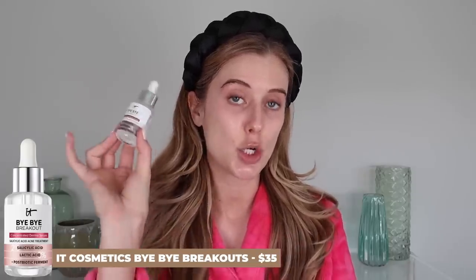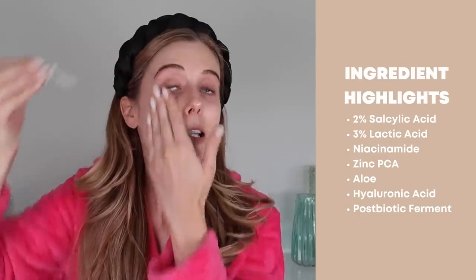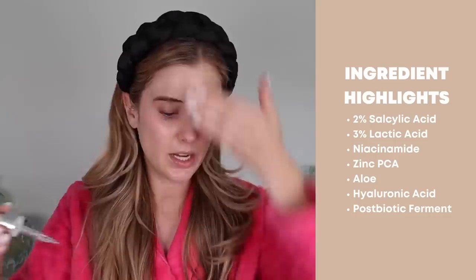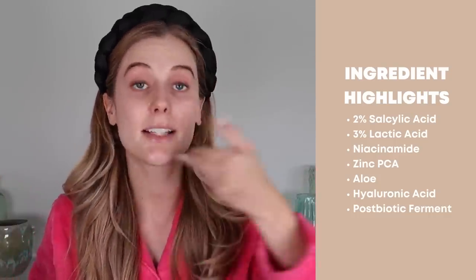Now we are ready for serum. I can take my hair out of the clip. I'm going to apply the last new skincare product I added for texture — it's the It Cosmetics Bye Bye Breakout Concentrated Derma Serum. I talked about this in my last favorites video. This is actually a brand new bottle because I just finished one up. It contains 2% salicylic acid plus 3% lactic acid and a postbiotic ferment. This is the product I added to my routine first when trying to get rid of texture, and it made the hugest difference. A lot of you guys have also been loving it since I recommended it.